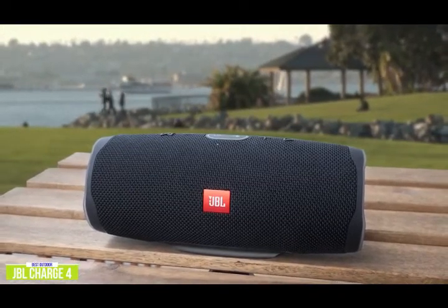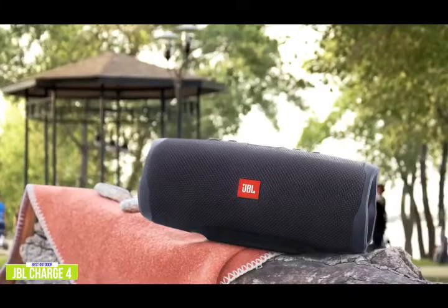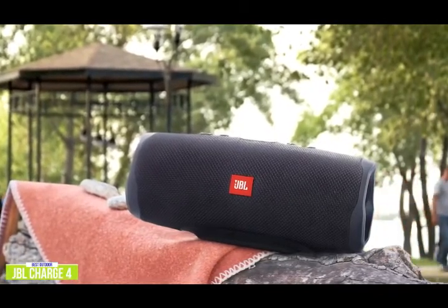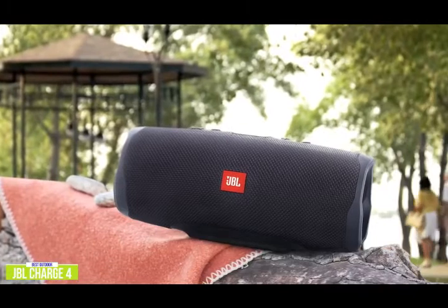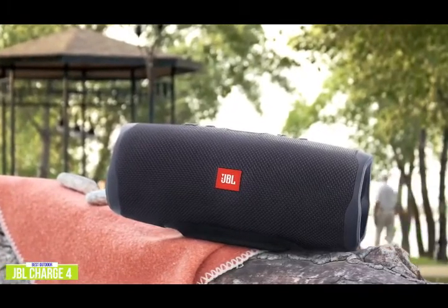With 20 hours of play time, you'll find it great for your outings to the pool, beach, and camping trips. Weighing just 2.1 pounds, you can slip it into your backpack and take it to all your outdoor gatherings. It comes in a variety of colors so you can add a splash of color while you splash around the pool. You'll find many portable Bluetooth speakers sound thin and struggle outdoors, but the Charge 4 delivers powerful sound from a moderately sized frame.